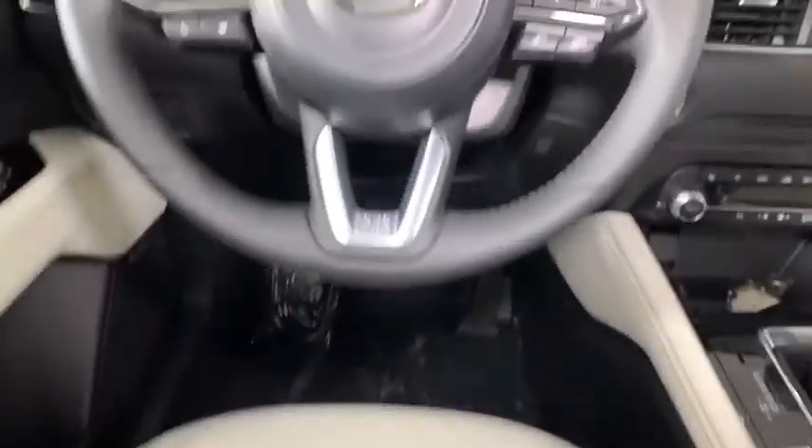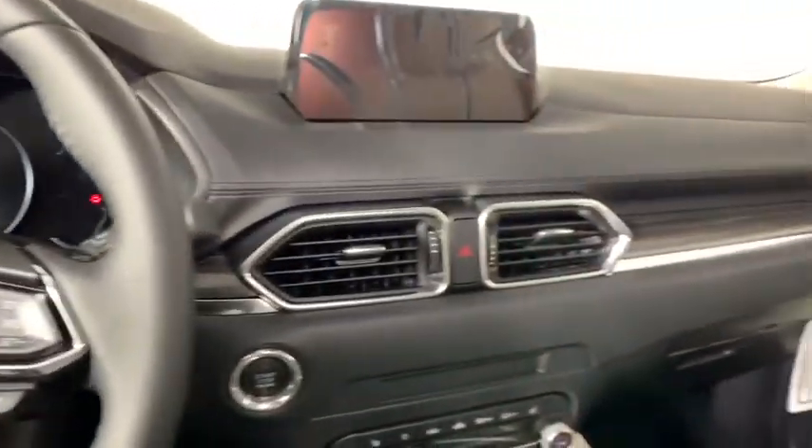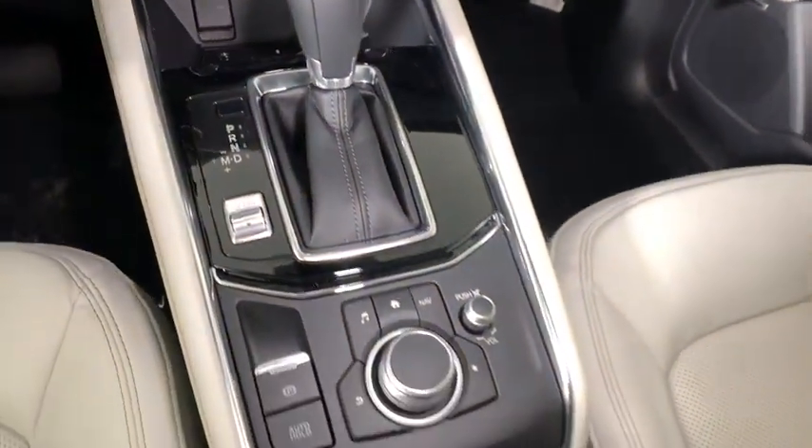Electronic stability control, power windows, brake assist, tachometer, panic alarm, power moonroof, leather seats, remote keyless entry, overhead console.